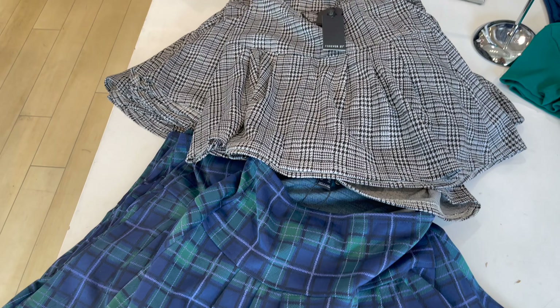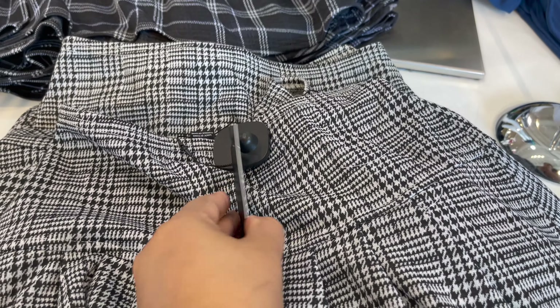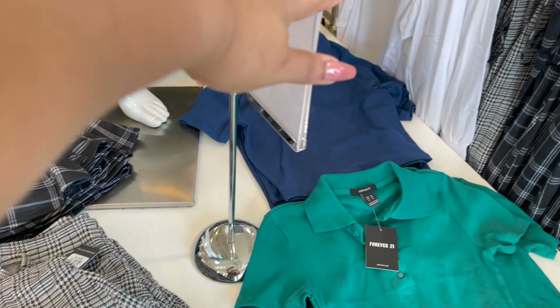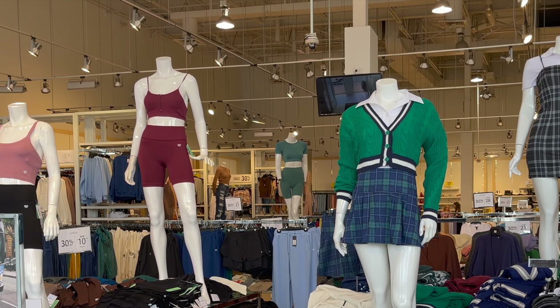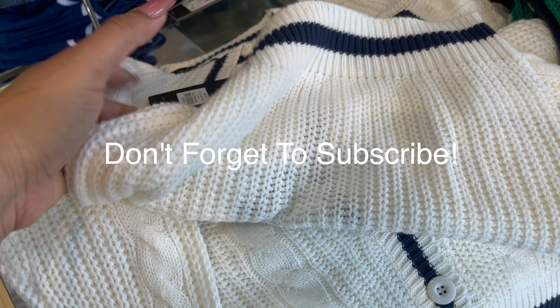Ye kuch skirts hain jo fall and winter ke liye bohat achi hain, isme bohat saari styles aur colors aapko mil jayenge. Ye hai regular price aur ispe aap 30% off kar saktay ho. Mein aapko dikhati ho ke kaisi lagti hai — aap dekh saktay ho on a statue, this is a skirt aur iske saath aisi sweater aap pair kar saktay ho.